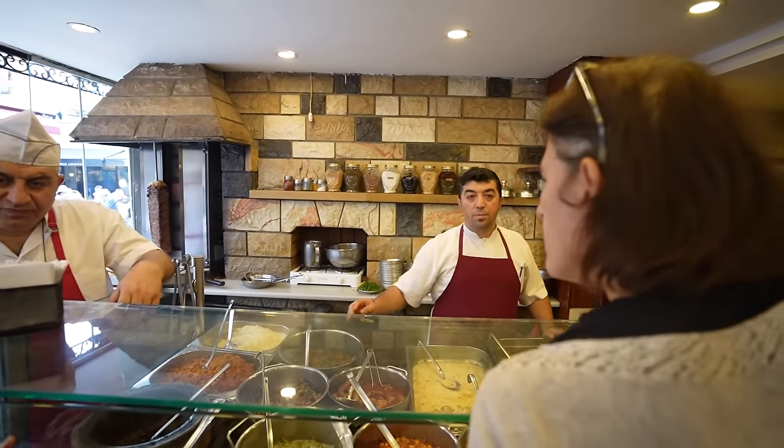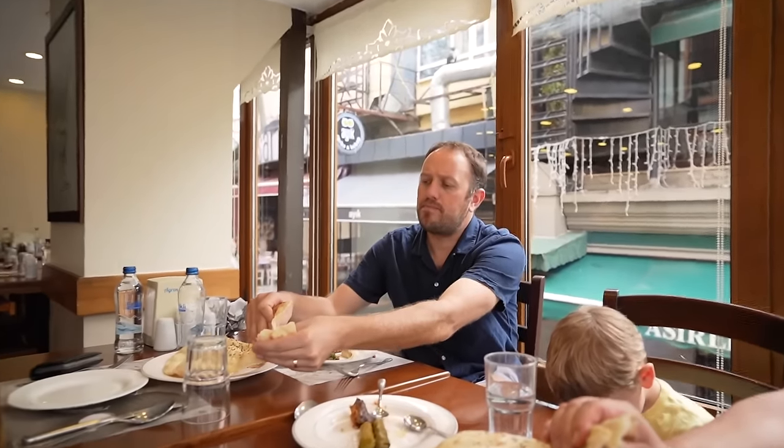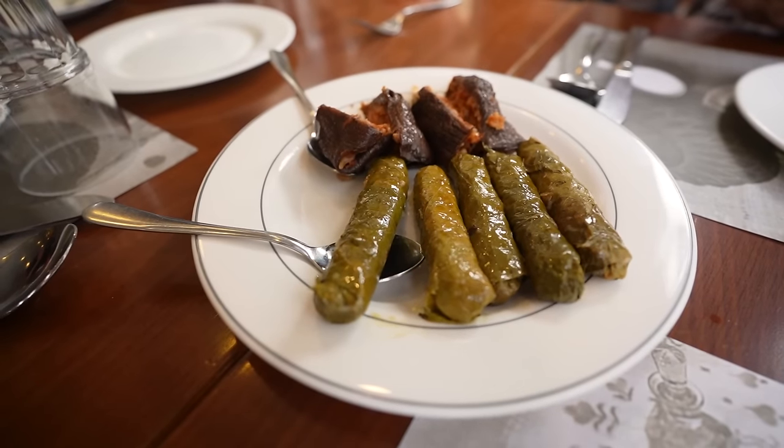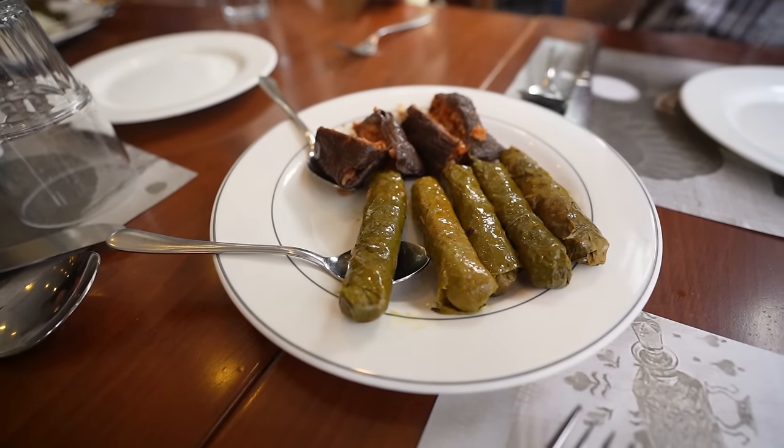We're at our second lunch, our seventh stop — a place called Çiya, which was made famous on the Netflix show Chef's Table, for really delicious meze and other things. We're having meze, lahmacun, and a bunch of stuff. We've had cold meze, a thyme salad, a yogurt eggplant dish, hummus, beets, and also sarma and dolma — one means stuffed, one means rolled.